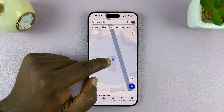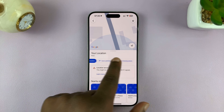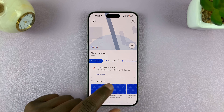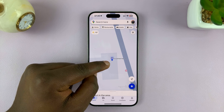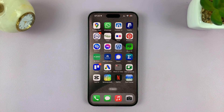Tap on that blue dot, and from the menu that pops up, slide and look for 'Save Parking' and tap on that. That's going to add a little P icon next to your location. Now you can exit Google Maps and walk away.